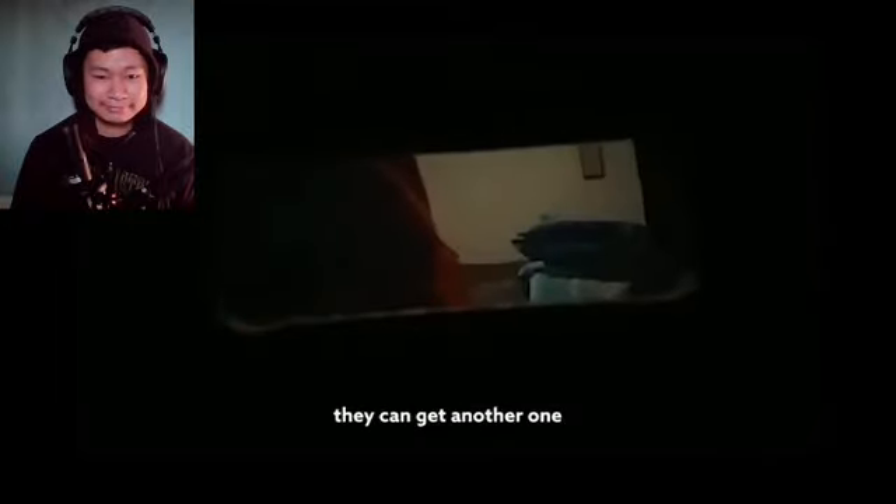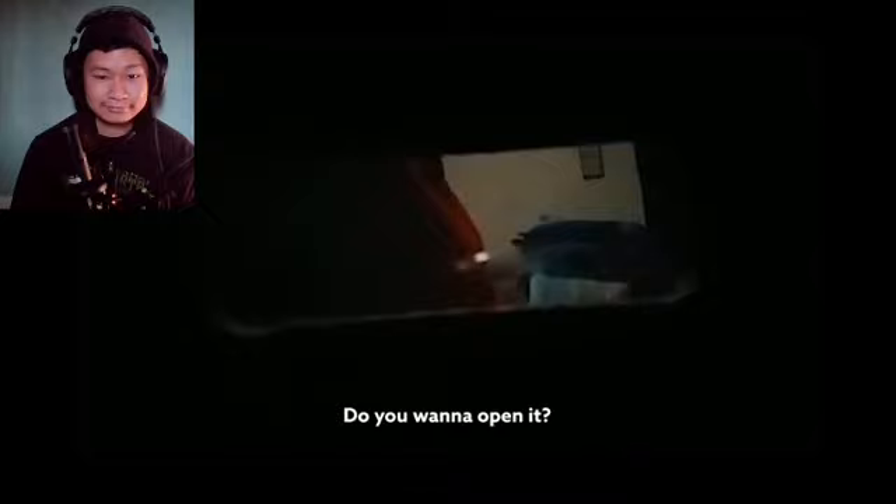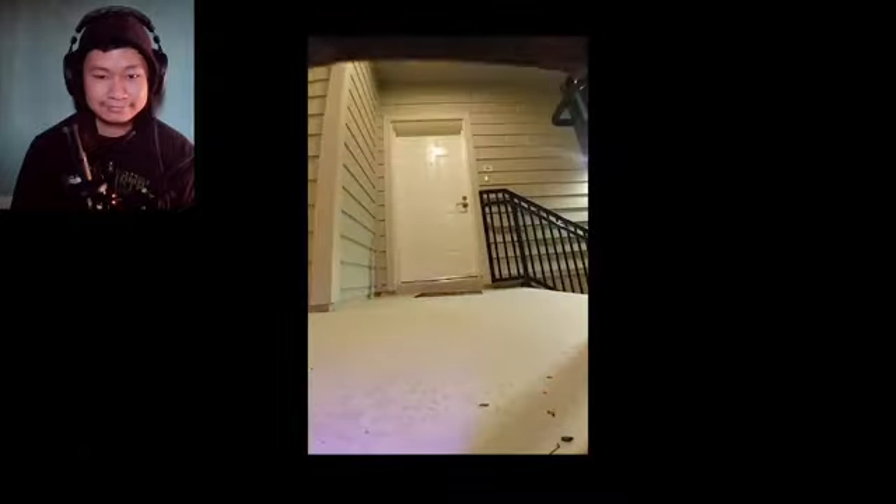They eventually took this home and were apparently pretty upfront with their kids about where they got it from. Then came the moment the kids opened it — 'Oh no... oh my God, it's a bomb!'